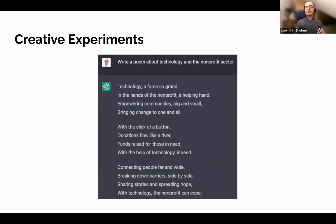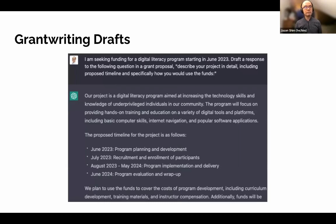In terms of a practical application, it could potentially be used for generating drafts. So let's say if you're writing a grant — here's a pretty standard question: 'Describe your project in detail, including proposed timeline, and specifically how you use the funds.' The actual response is about five paragraphs long. By no means would I say you should copy and paste this directly into a grant application, but it could be used to help scaffold a potential response and think through how you might integrate content particular to your organization.